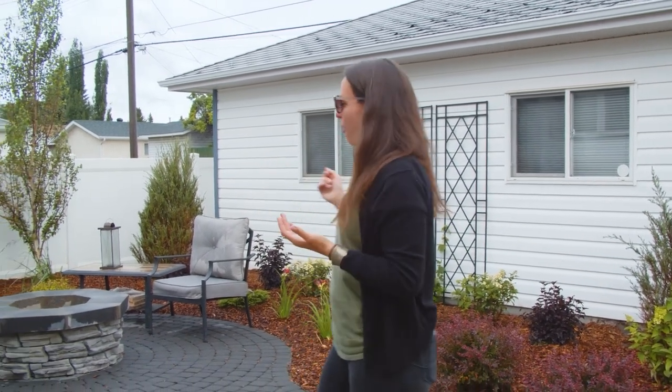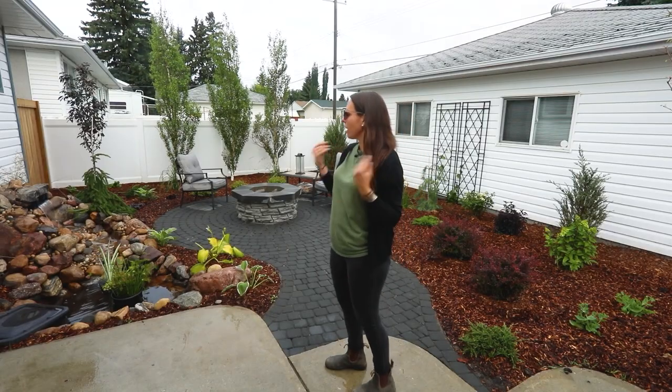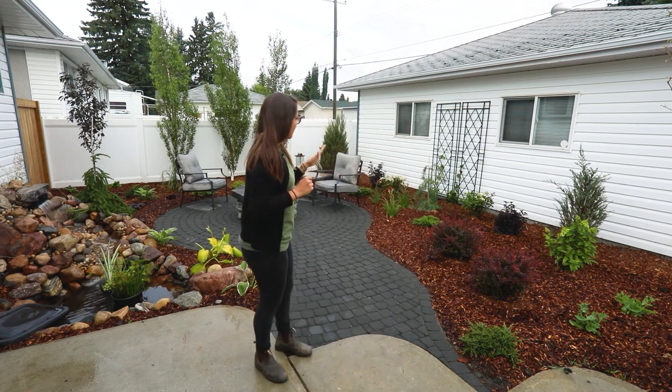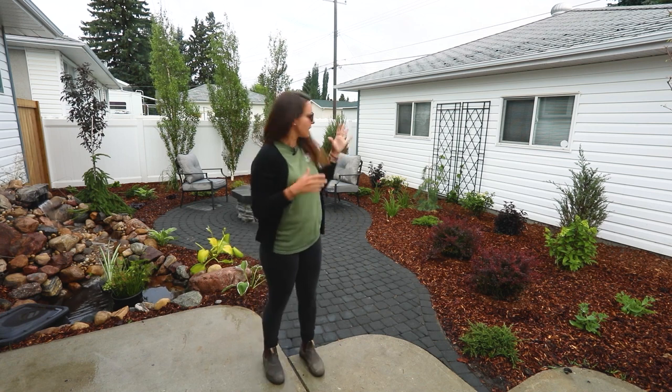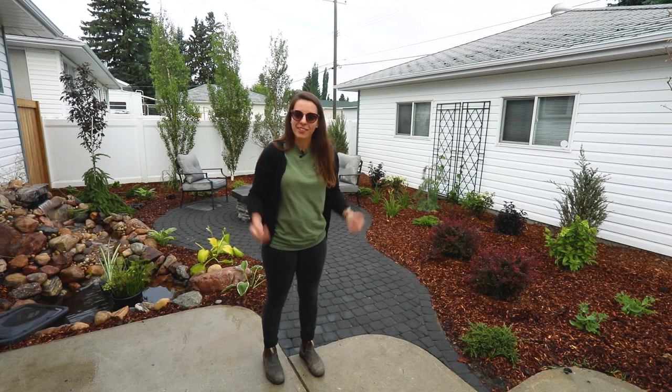Our winters are long, so we're always thinking about all the seasons. Those are the things we talked about in our first video, and this is how we applied them to this yard. It turned out beautifully — lots of colour, lots of texture, easy plants that do really well in Alberta. Using these tips and seeing what we did here is a great way to get you going on your own project. Thanks for joining us.